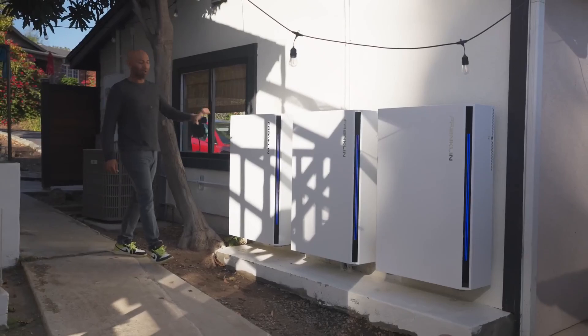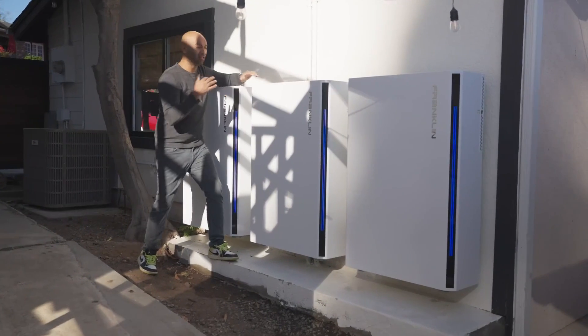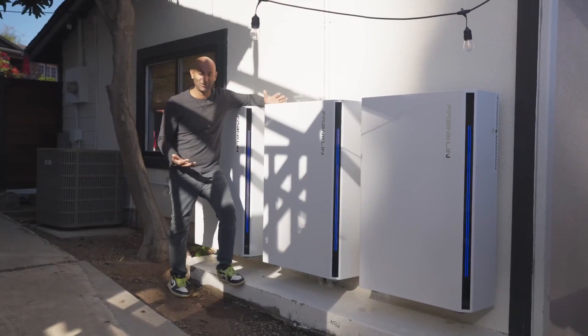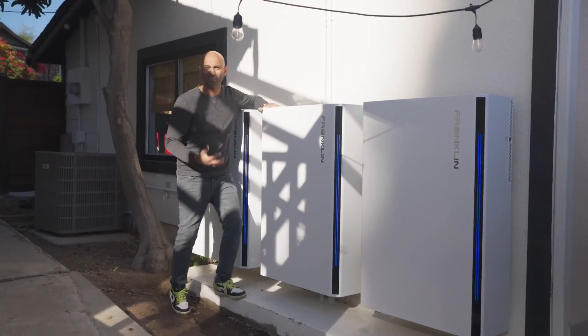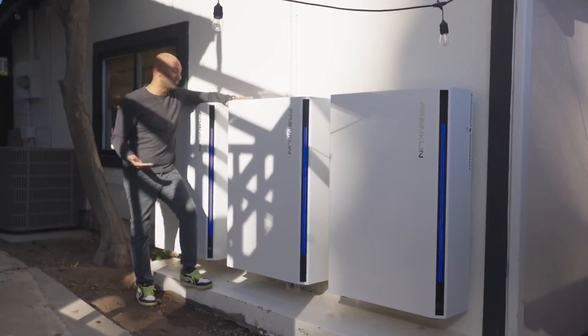For my house I went with the Franklin Home Power setup. These are their batteries called aPower batteries, and I have three of them. The reason why I love these batteries is — just look at them — they are industrial grade, military grade looking, honestly very impressive design and layout. It just feels like it's going to last. It has that build quality, and they are bigger than something like a Tesla Powerwall 2, but there's a reason for that.